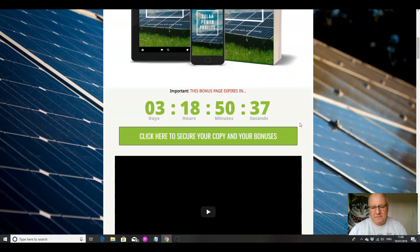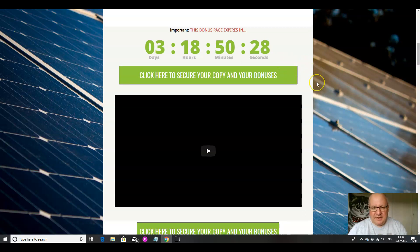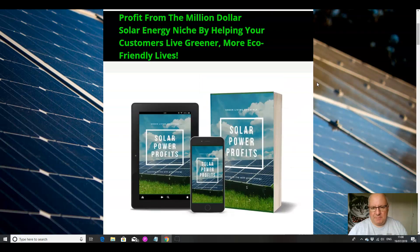There are five bonuses, and you can get them by clicking on any of these green buttons here before this countdown timer reaches zero, at which point they will expire. I don't want that to happen because, as the name suggests, they're custom bonuses, which means they are exclusive to me.